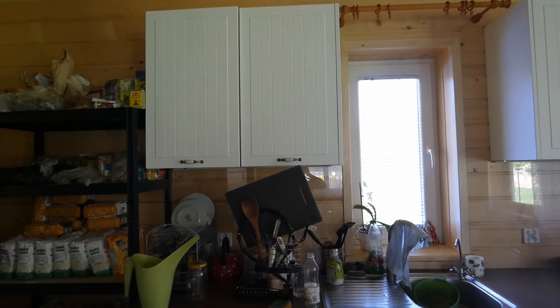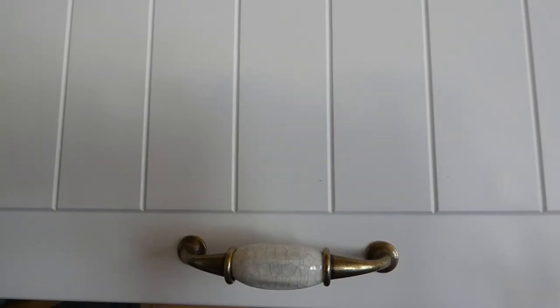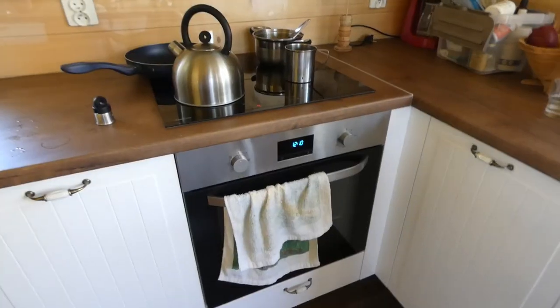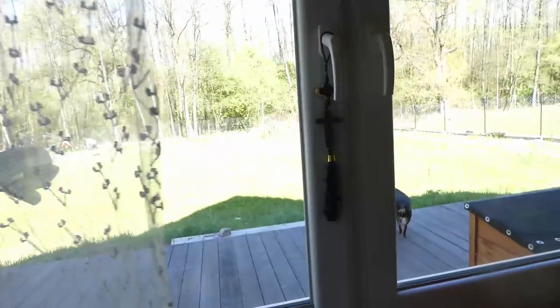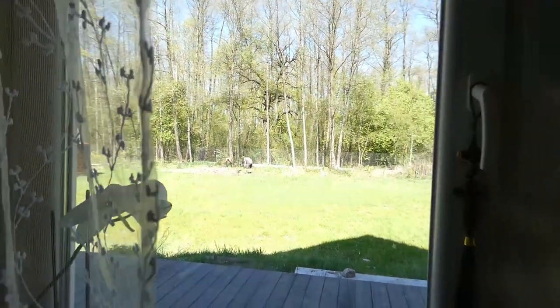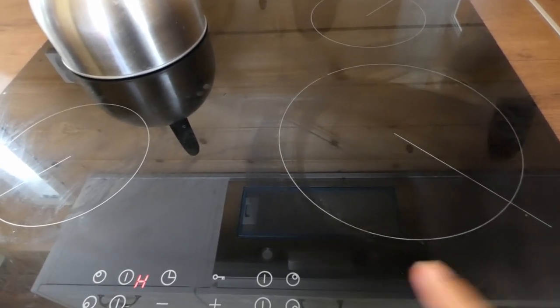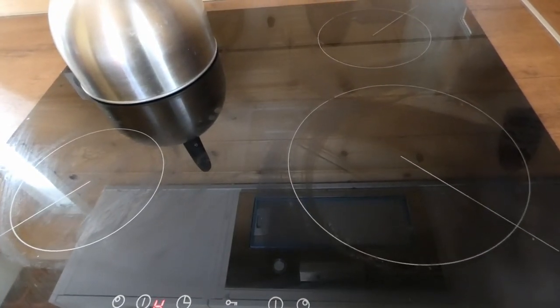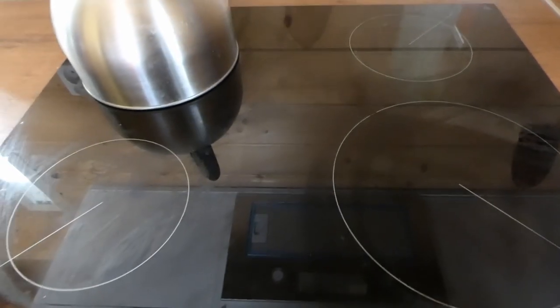I'm terrified of ticks — both humans and animals can get sick, and I've had Lyme disease and other tick-borne diseases. So I want to give you a sneak peek of the kitchen. We have white kitchen cupboards, an electrical oven — I marinated some turkey there — and here we have beautiful curtains.